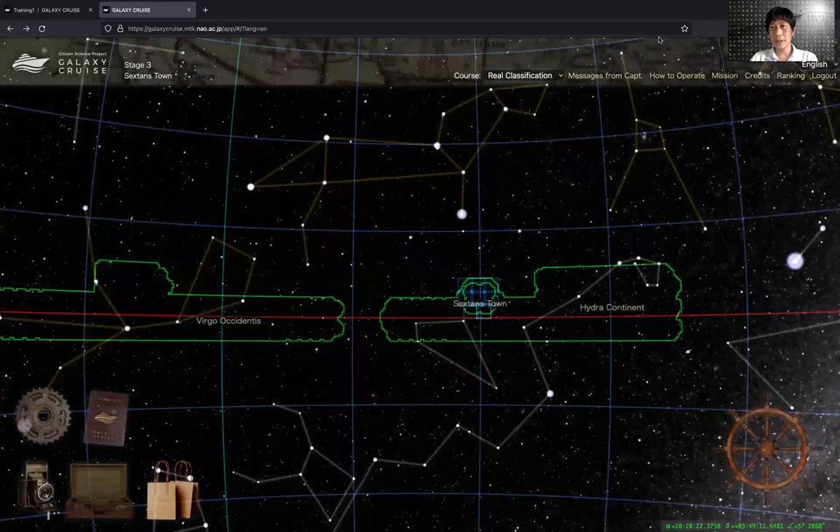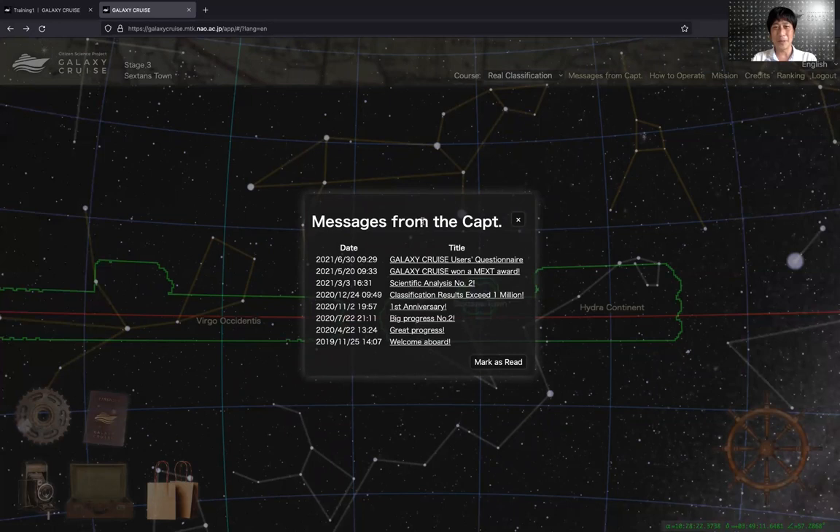You occasionally get a message from the captain. The captain of Galaxy Cruise is, for some reason, me. So I send you messages and try to motivate you during the course of the project.